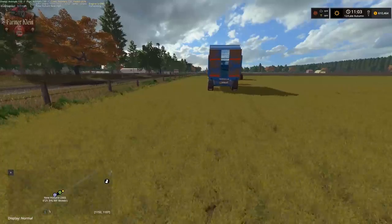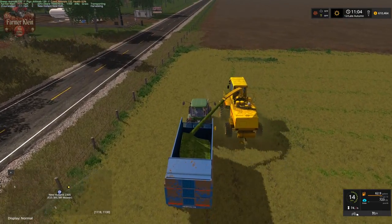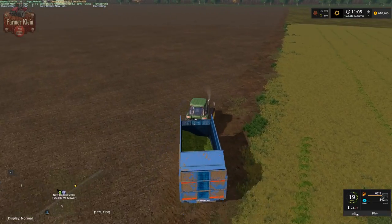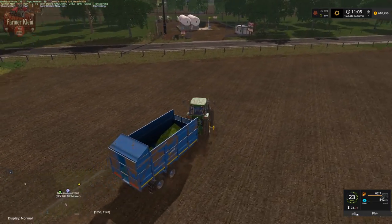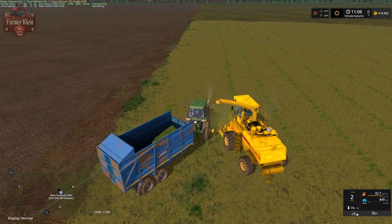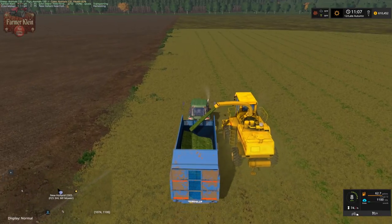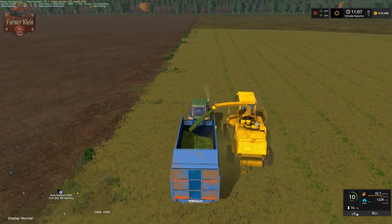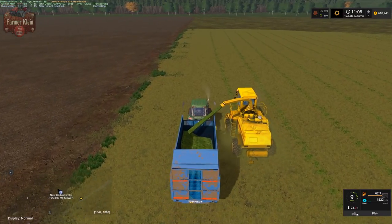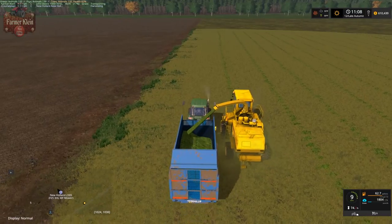I was getting all kinds of errors basically as soon as the CoursePlay driver would go to unload at the fermentation silo. I tried this about three times and every time the trailer would go to unload at the fermentation silo it would just start tossing all kinds of crazy errors. So I went and unloaded the trailer manually and that worked just fine. Change of plans - sold the trailer back, parked the tractor, set up the forager on the same course the mower was on, and I'll just drive the tractor and the trailer.